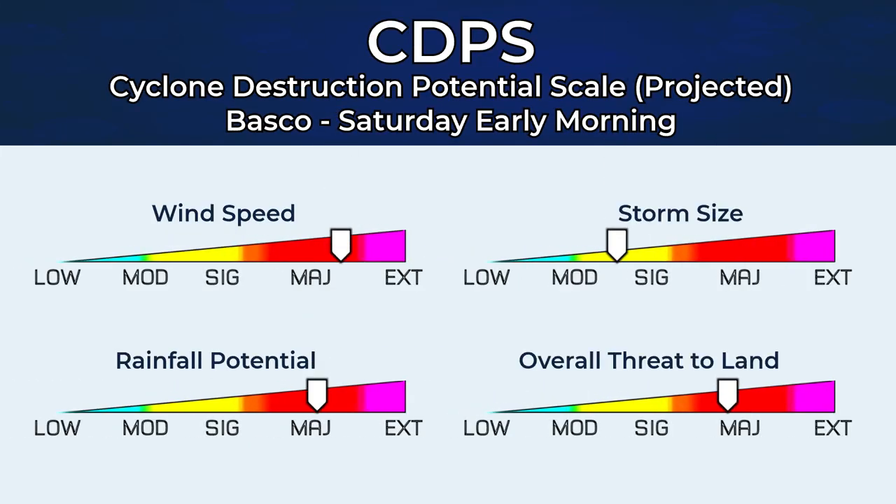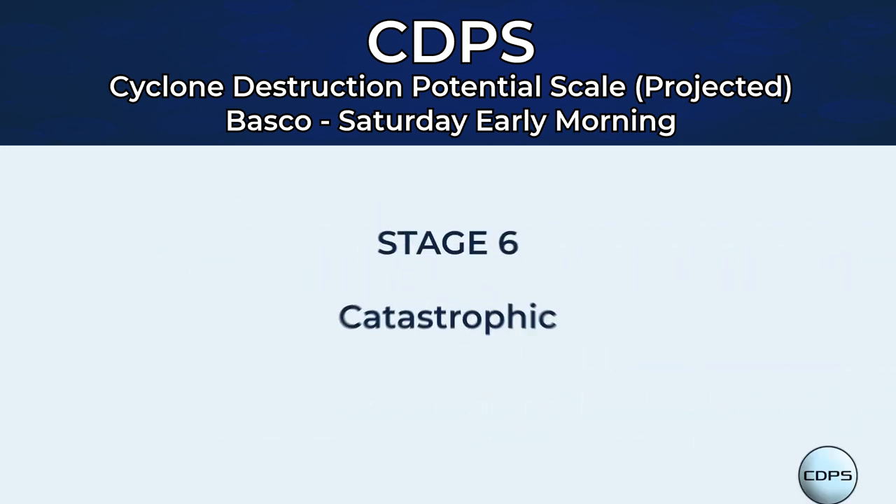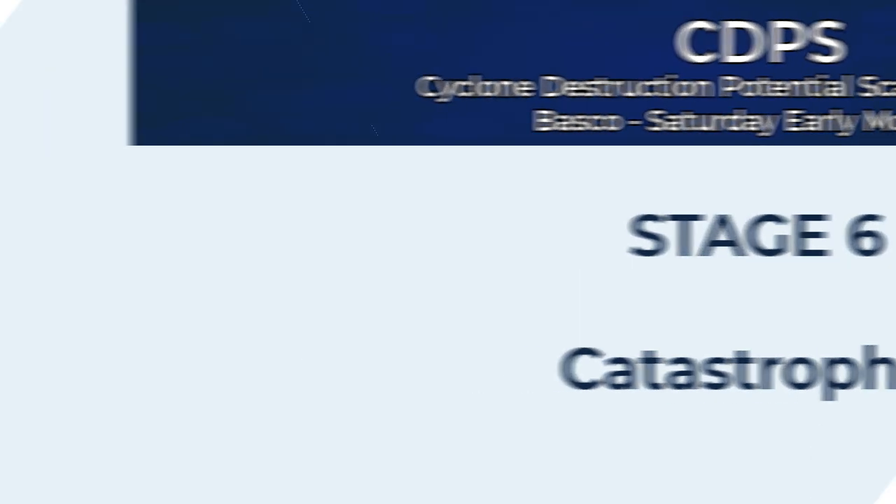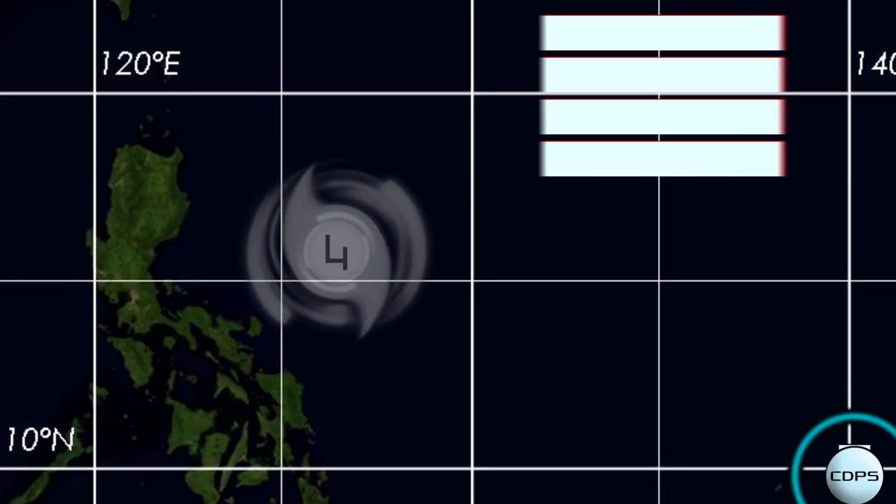Looking at the CDPS, we're looking for a landfall in Basco quite possibly on Saturday early morning, early hours. It could still be a significant Category 4 at that point — a Stage 6 on the CDPS scale — with rainfall amounts that could reach 300mm for the Batanes Islands.